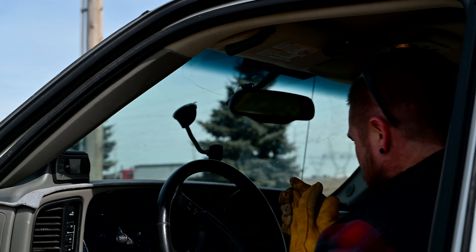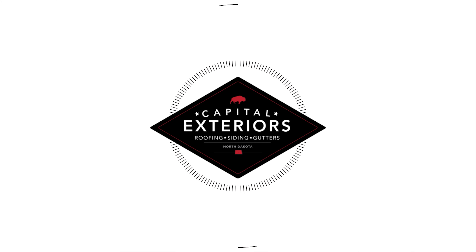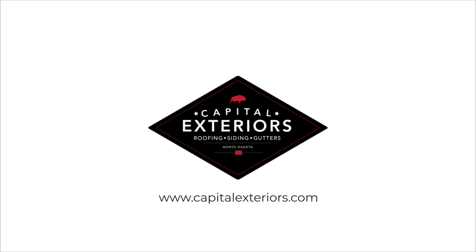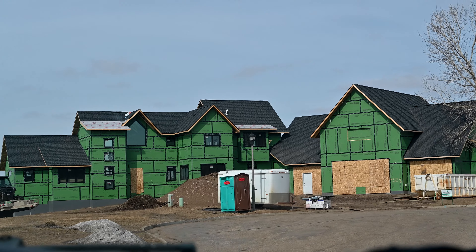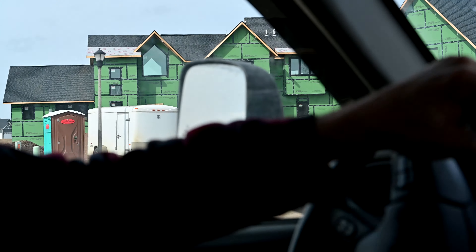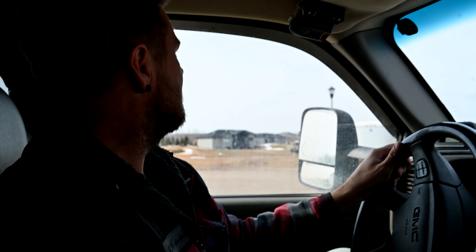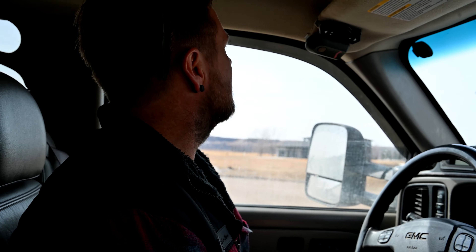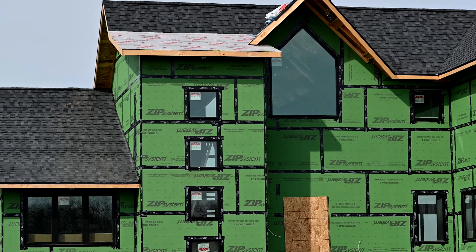We're going to go to a super nice house that we're doing the standing seam roof on in Mandan. Huge house, biggest I've ever seen. We're just dropping off this trailer so that the crew can come take care of the standing seam roofing on it. See those unfinished parts of that roof?